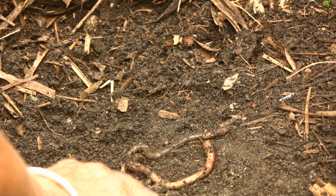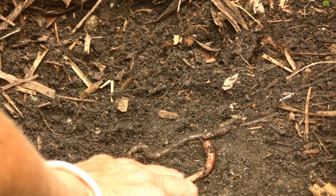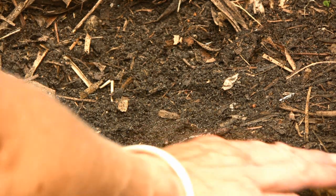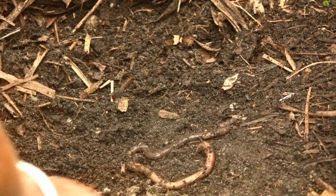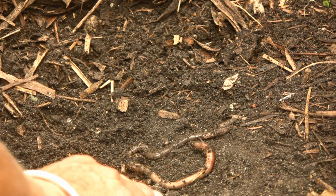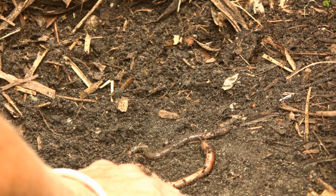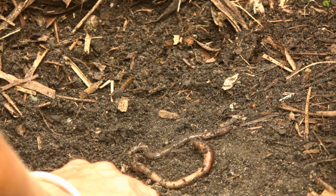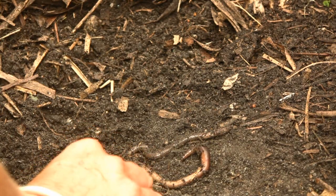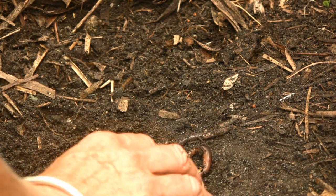The major benefits of earthworm activity to the soil are biological, chemical, and physical. Biologically, earthworms break down decaying matter, which causes the soil to be much richer. On a chemical level, as they ingest vegetative matter, they release that material in cast form, which are little round tiny balls of dirt-like material.